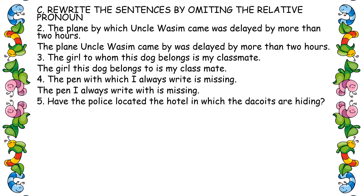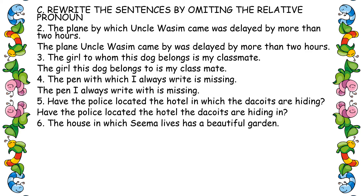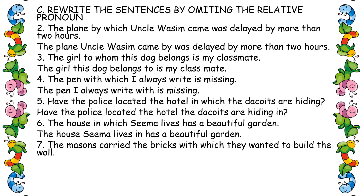Fifth one: 'Have the police located the hotel in which the criminals are hiding?' Remove 'which,' move 'in' after 'hiding.' Answer: 'Have the police located the hotel the criminals are hiding in?' Sixth one: 'The house in which Seema lives has a beautiful garden.' Remove 'which,' arrange 'in.' Answer: 'The house Seema lives in has a beautiful garden.'